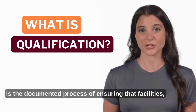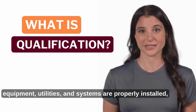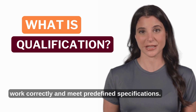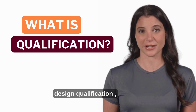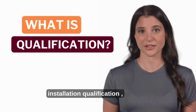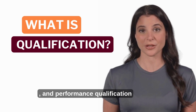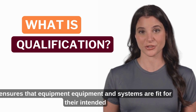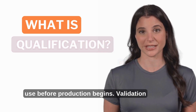Qualification is the documented process of ensuring that facilities, equipment, utilities, and systems are properly installed, work correctly, and meet predefined specifications. It consists of several stages including Design Qualification (DQ), Installation Qualification (IQ), Operational Qualification (OQ), and Performance Qualification (PQ). Qualification ensures that equipment and systems are fit for their intended use before production begins.